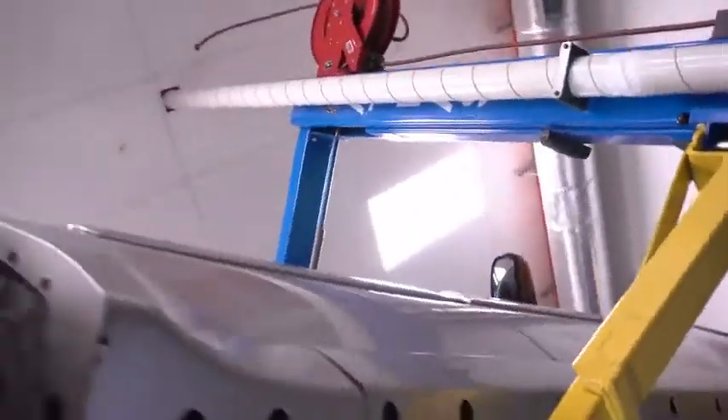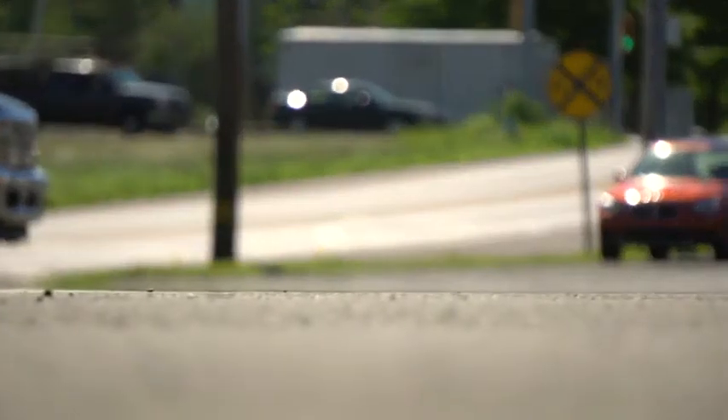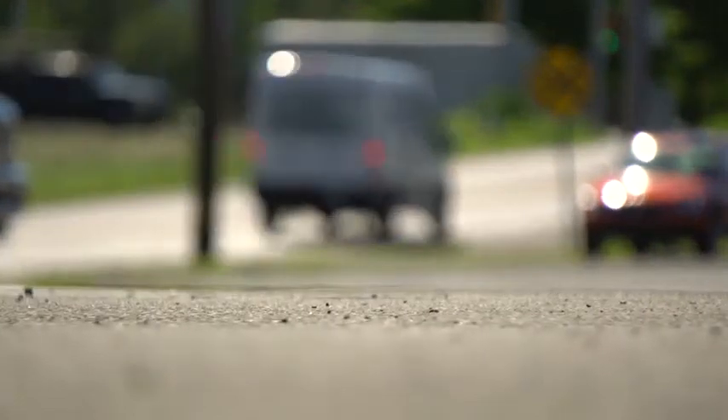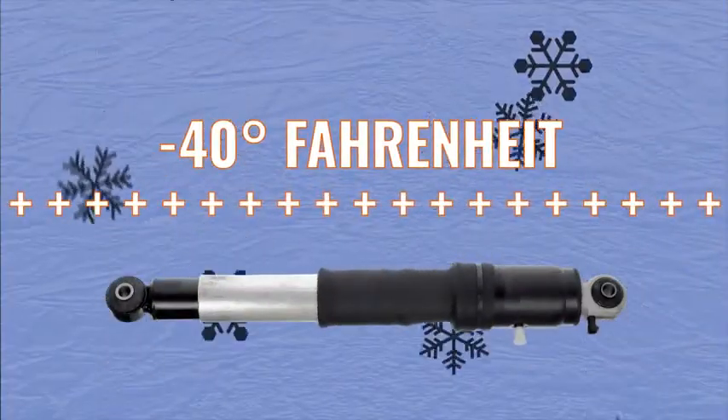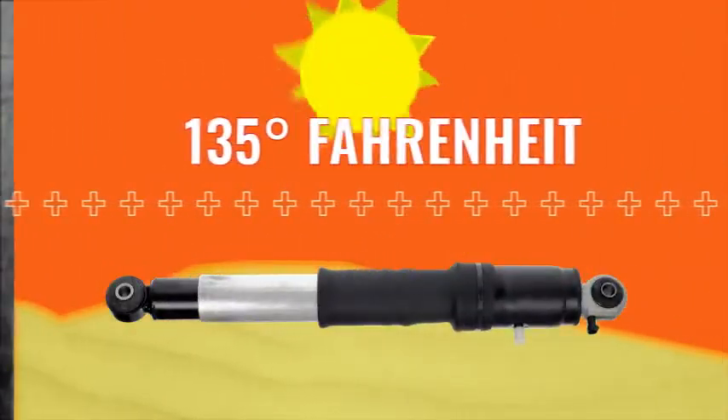We perform rigorous quality tests in our labs, running our shocks over 2 million cycles — equivalent to 10 years of use or the average service life — at temperatures ranging from negative 40 degrees to 135 degrees Fahrenheit.